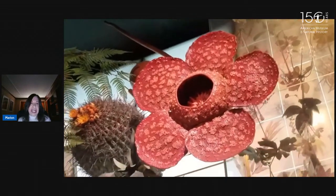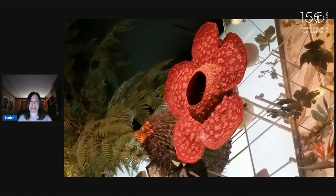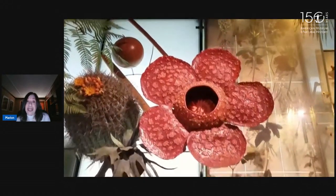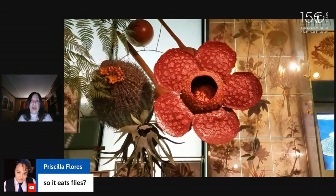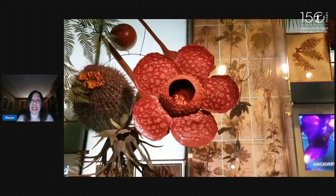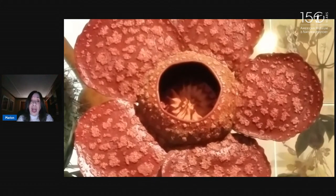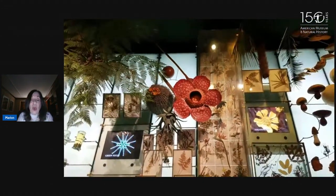The flies will crawl into the center and they will get pollen all over them. The flies will then go to another blossom where the pollen will fertilize the flower, and then the seeds will get dispersed. Because this blossom only lives for about six days, it's really hard for these seeds to get fertilized. The seeds will fall to the ground and eventually attach to a vine — the Rafflesia is a parasite. It doesn't make its own food; it will suck the nutrients and water from the host vine, which is related to a grapevine. Inside here, it has filaments that help it suck the water and get nutrients.